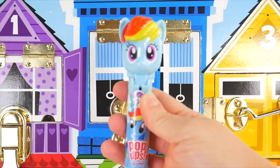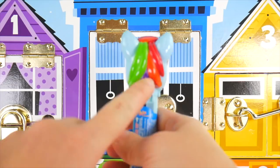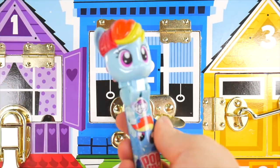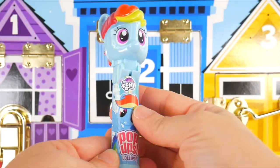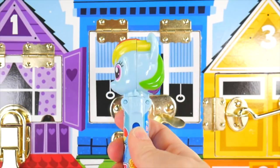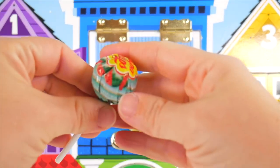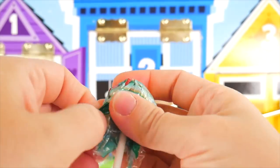We also have our Rainbow Dash pop-up. On this one, you see the back of the hair has different colors — like green, purple, orange, red, orange, yellow. Rainbow Dash is on the front, and then we have this blue button here that will pop open. Let's take out our lollipop — looks like we've got watermelon here. So I will just open this up.